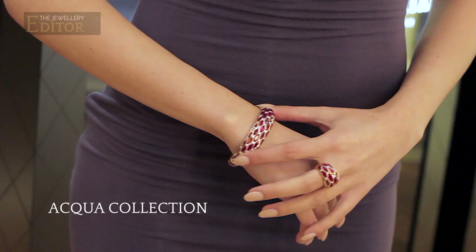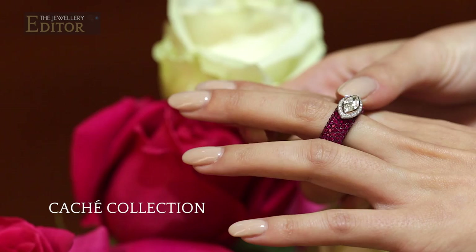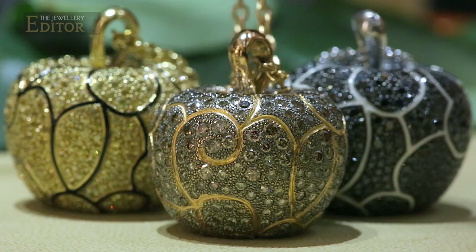This is a very personal take on luxury jewellery and it's clear that it's the vision of one man. You can see this individuality and personality in designs like the cachet rings. Cachet means hidden in French, and what's hidden about these rings is the fact that they're entirely paved on the inside with gemstones. And like these tempting little apples, once you've seen jewels the Avakian way, you will be hooked.